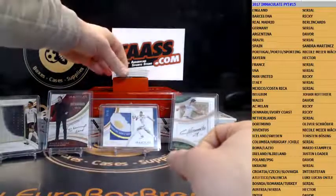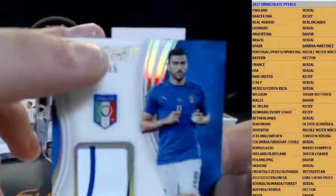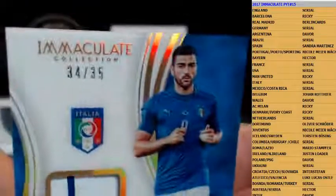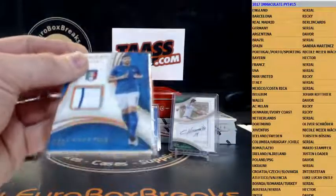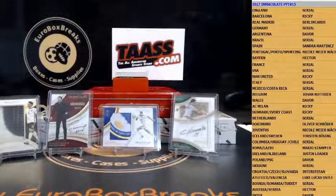Next up is Italy — Graziano Pele again, patch numbered to 35. Italy is serial number two, and that is 34 out of 35. Number four is Oli. Congrats Oli — Graziano Pele, 34 out of 35 for Italy.